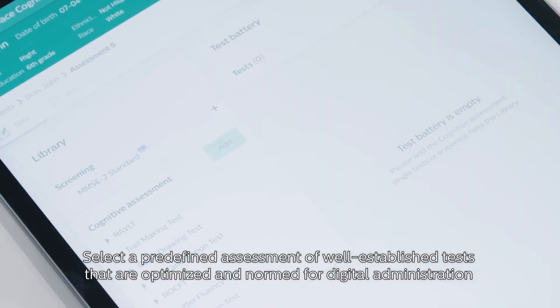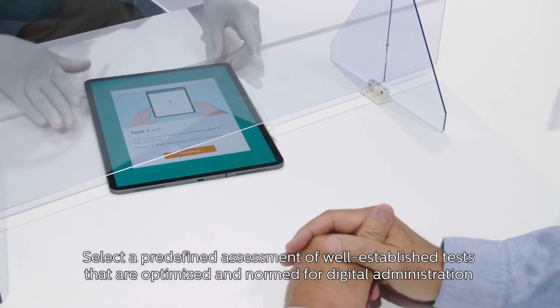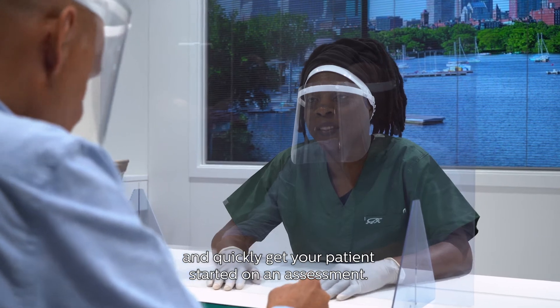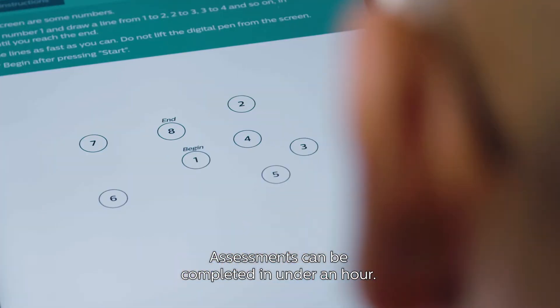Select a predefined assessment of well-established tests that are optimized and normed for digital administration, and quickly get your patient started on an assessment. Assessments can be completed in under an hour.